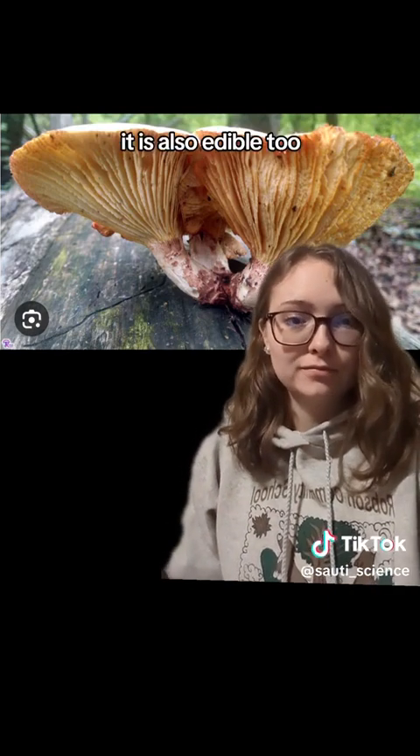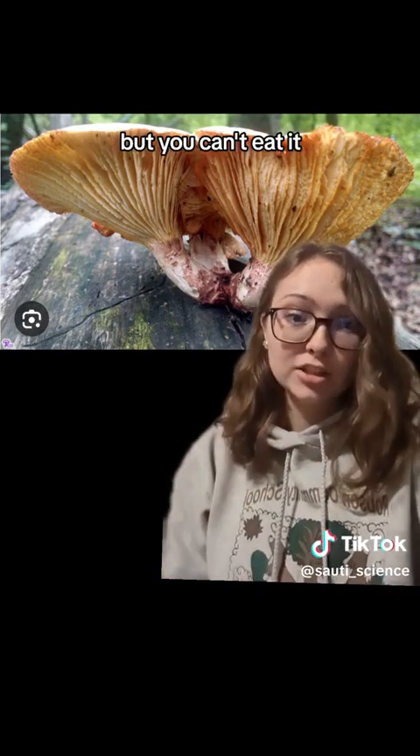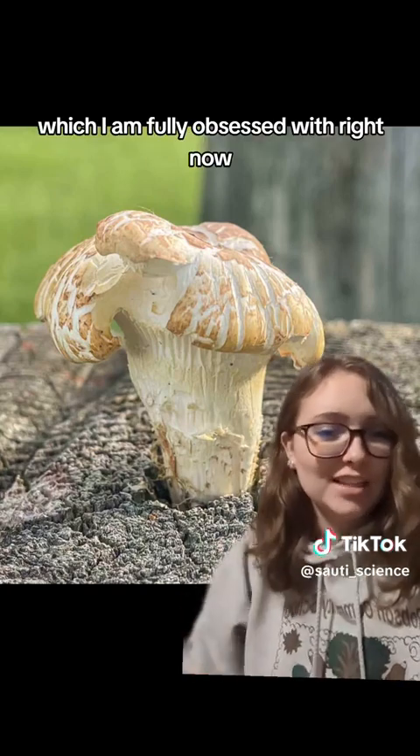It is also edible — apparently it's not very good, but you can eat it. Yeah, the train wrecker mushroom, which I am fully obsessed with right now.